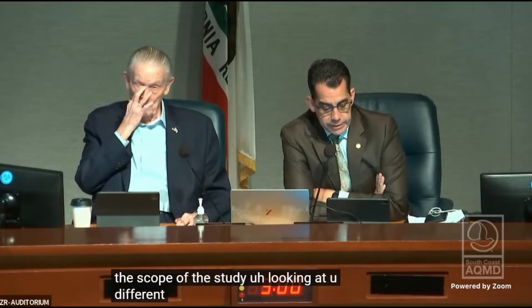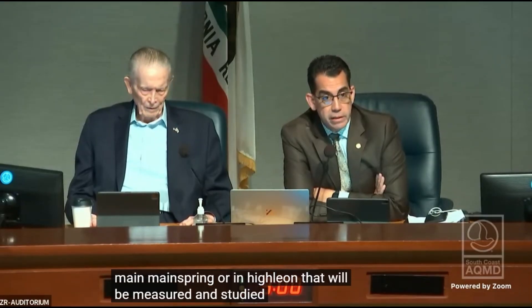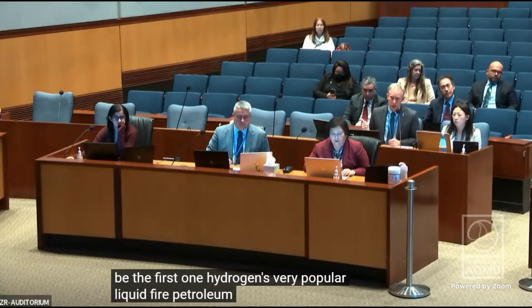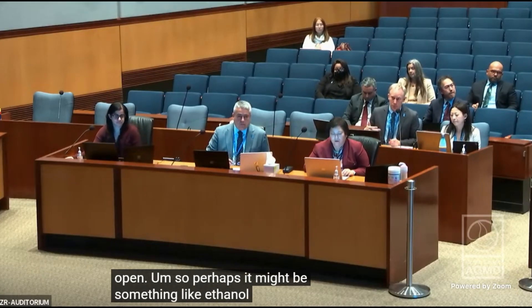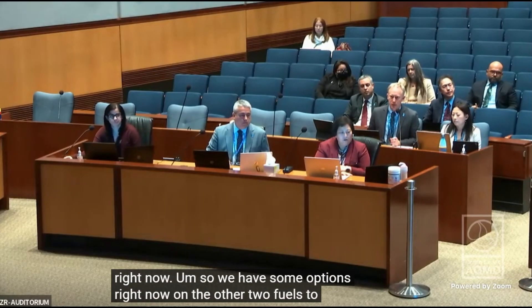Chair Rodriguez asked about the scope of the study regarding fuel types and whether anything different from what's seen on Mainspring and Highlion would be measured. Staff responded that the fuel types of interest are renewable natural gas as the first one, hydrogen, and liquefied petroleum gas (LPG). Two additional fuel slots are left open — possibly ethanol, given the large amount of ethanol coming into the basin for gasoline fuel mixing and its currently favorable price.